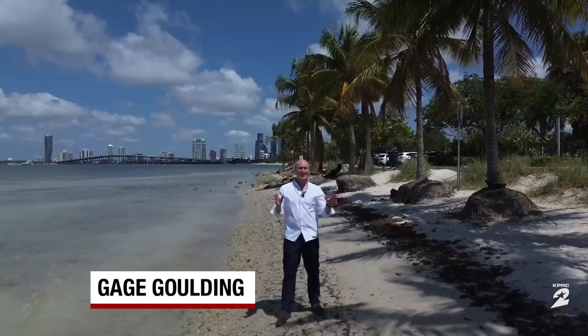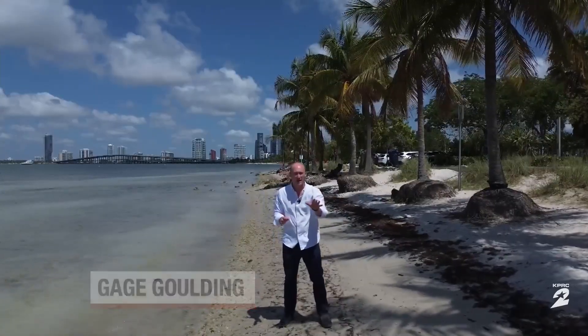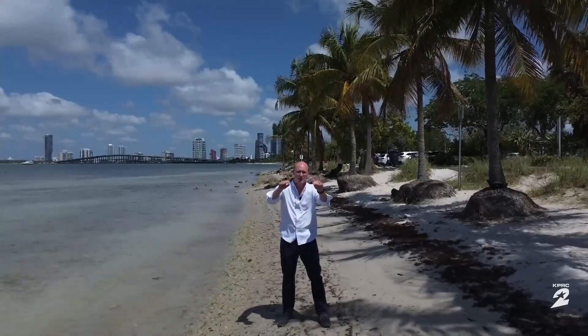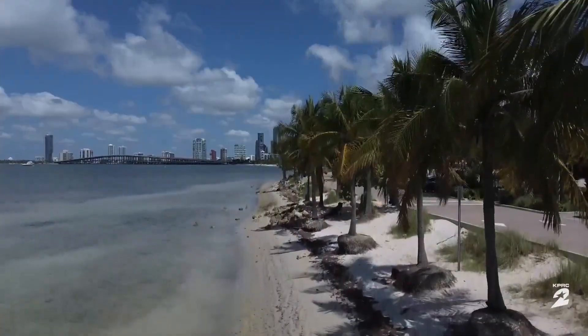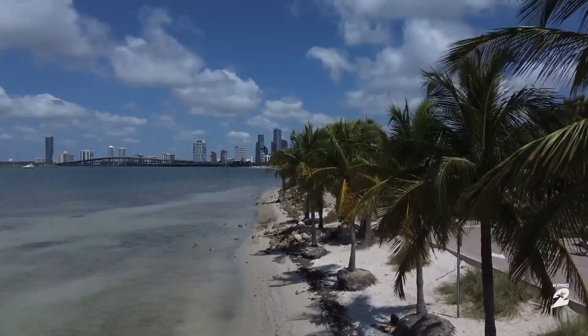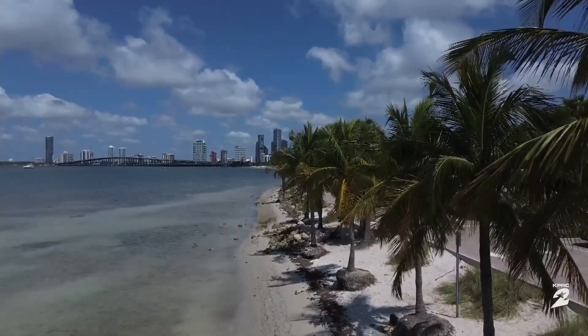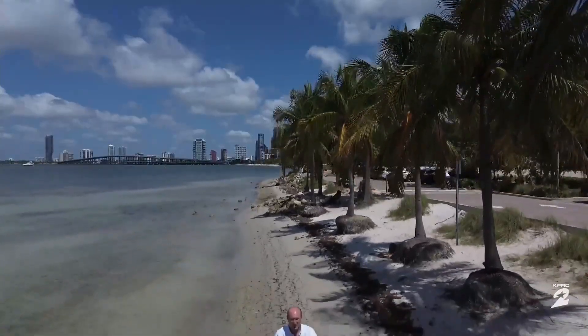Storm surge is destructive and deadly. During Hurricane Barrel, seven feet of water was pushed ashore on Matagorda — that's about what this looks like right here. Compare that to Hurricane Ike in 2008, when nearly 20 feet of storm surge was pushed ashore on Bolivar Peninsula — about the height of the top of these palm trees. Every storm is different, and they create different problems.